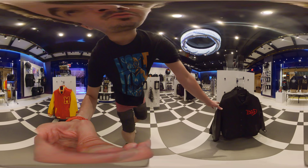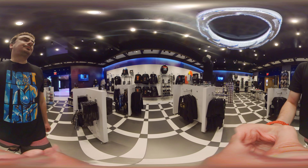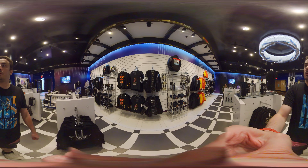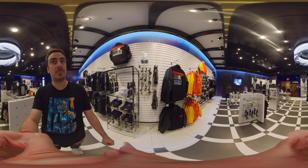What about this jacket? It was cool — it has leather sleeves. Thanks for checking this out with me, guys. Appreciate you. Have a good day. Bye-bye.